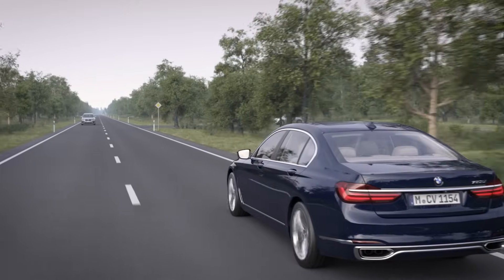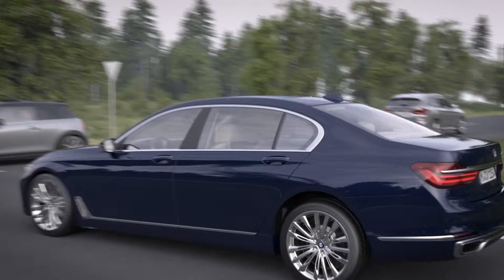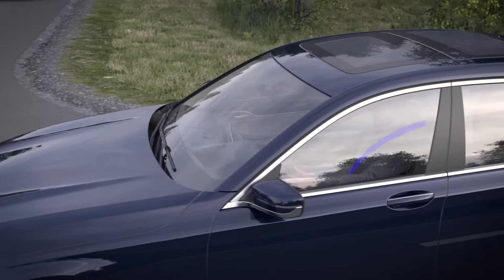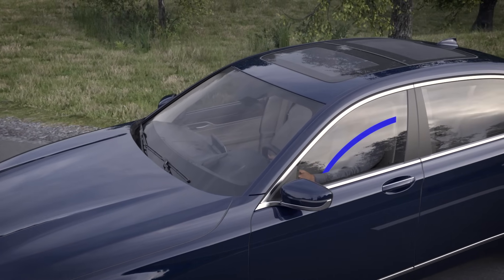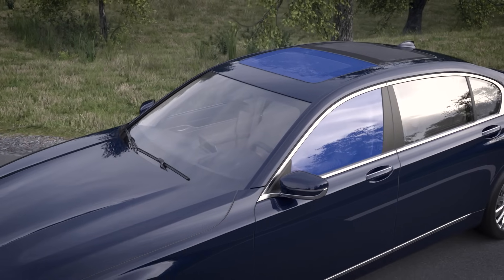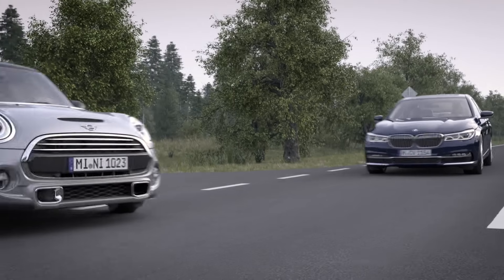Protection measures are automatically undertaken to minimize the risks in case of an accident as much as possible. For example, the front belts are pre-tensioned as required, and side windows are closed. Depending on the equipment package, the slide-tilt glass roof is also closed.